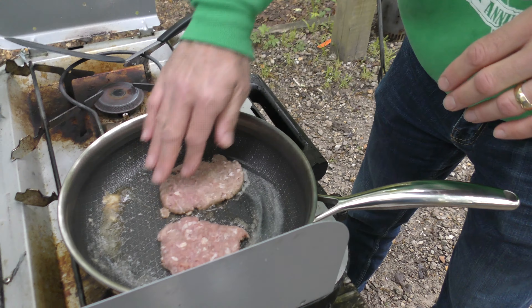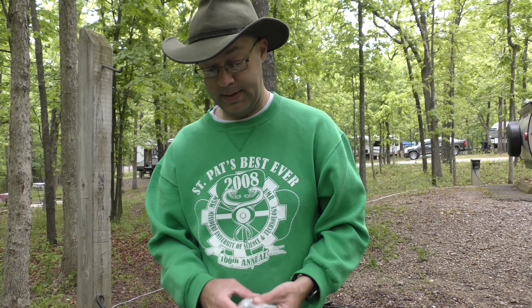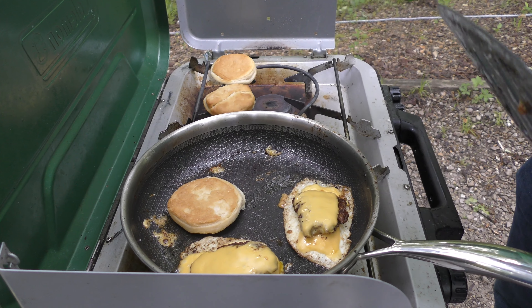We're having randomly shaped sausage patties, eggs, and cheese. And with any luck they'll all get assembled and be on biscuits. I'll toast our biscuits up a little bit here.